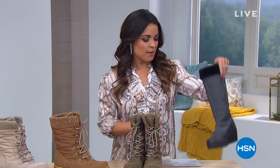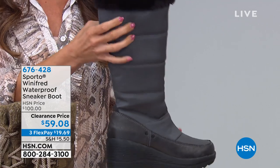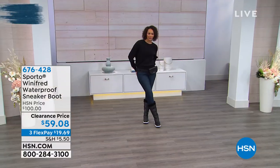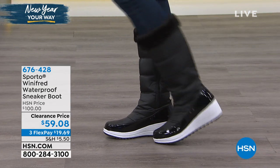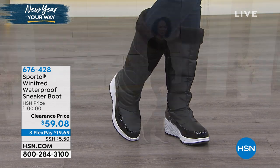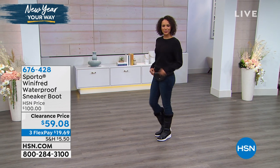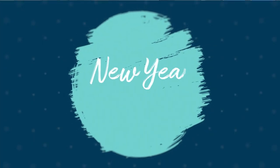Coming up this hour, I'm really excited about this from Sporto. It's a sneaker-boot hybrid with a cute little wedge. You've got real waterproof technology so your feet are nice and dry and warm. You've got great faux fur at the top and a full zipper on the inside. These are super high fashion yet the ultimate in practicality because the bottom is quite literally like a sneaker — so it's lightweight, flexible, lots of tread. They're $40 off right now on three flex pay of $19.69.